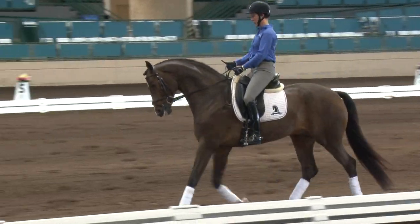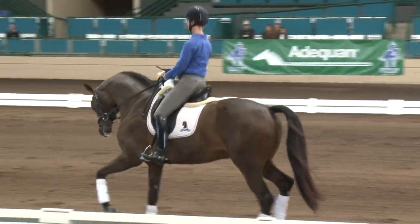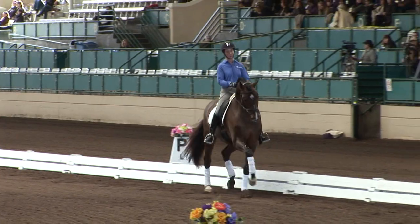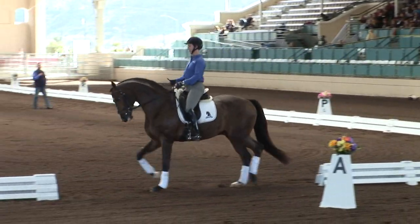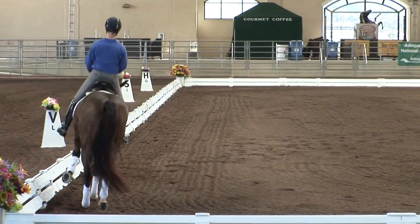You own his legs. You own the placement of his legs. You own the expression of his legs. If I was to pick on you there, just a hair — you carried the shoulder-in too much into the corner. I'd like to finish it a little bit sooner than the corner.